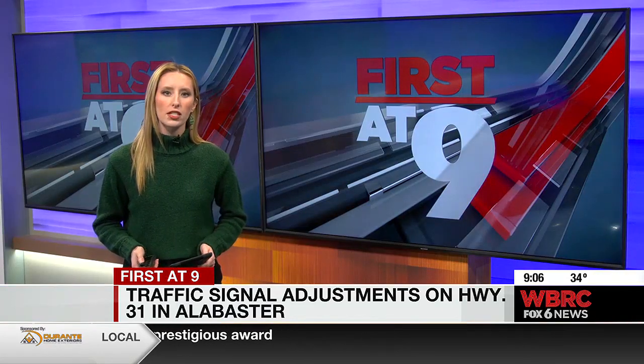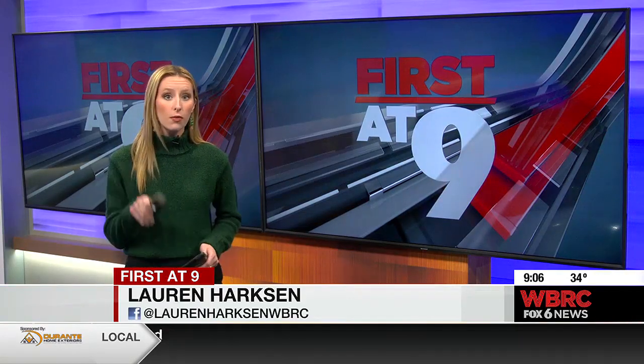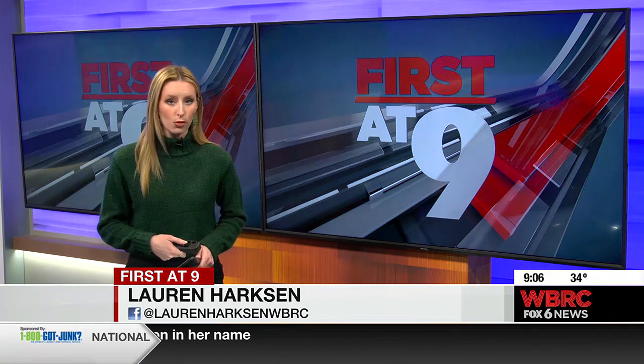Hawkins says they're working on the timing for several signal lights all over the city, including on 119 and First Avenue. If you need to report issues with another signal, you can go to the city's website and click the 'report a concern' button.